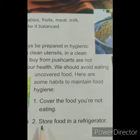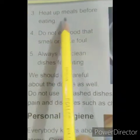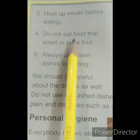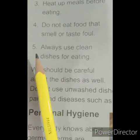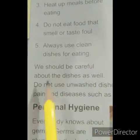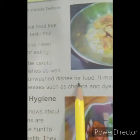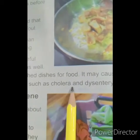Now let's start the important points that maintain food hygiene. Number one: cover the food you are not eating. Number two: store food in a refrigerator. Number three: heat up meals before eating. Number four: do not eat food that smells or tastes foul. Number five: always use clean dishes for eating.